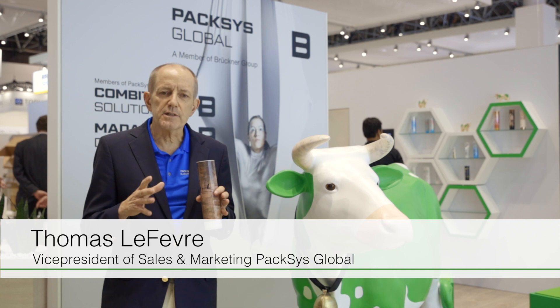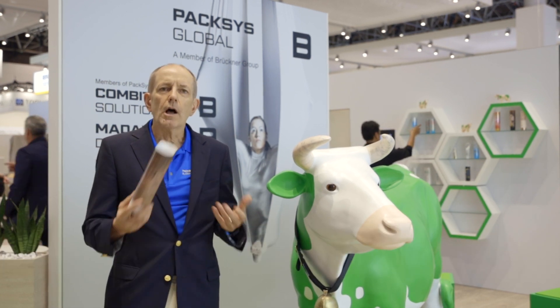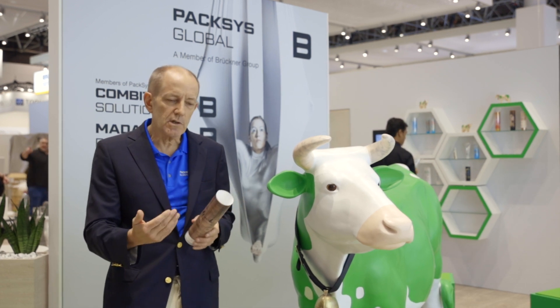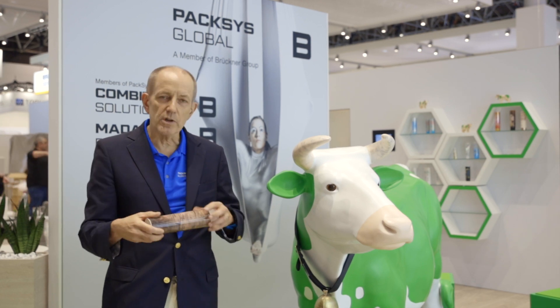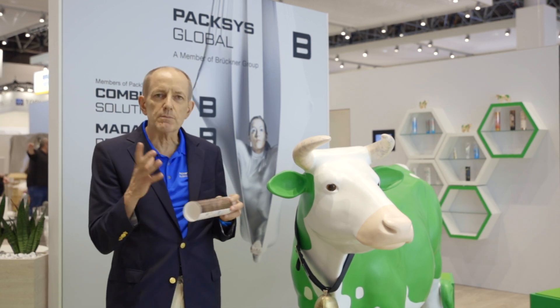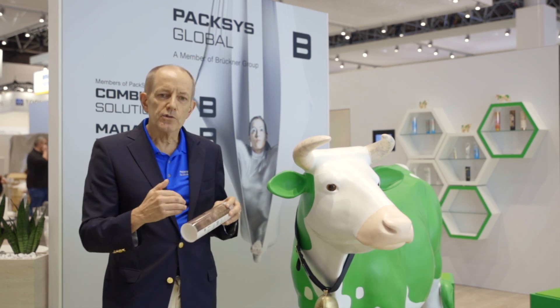NeoSeam is really the big topic for us at this year's K-Show. What NeoSeam is, is basically we've been looking to improve the side seaming technology for laminate tubes so they can be used more and more for cosmetic applications. What we see from customers is they really want to have a 360 degree decoration of the tube — they don't want to have even the smallest amount of a white line where you're making the side seam.